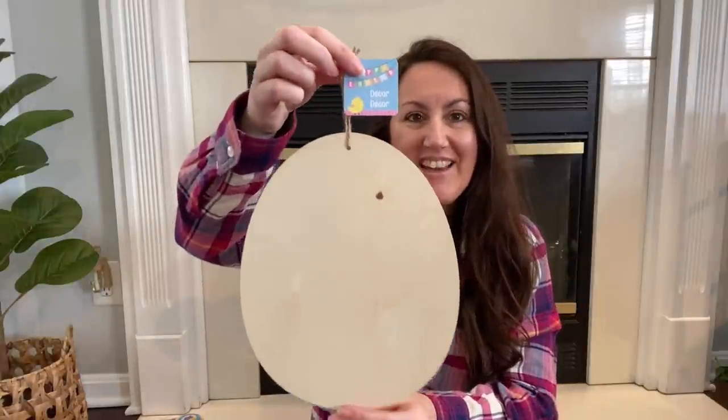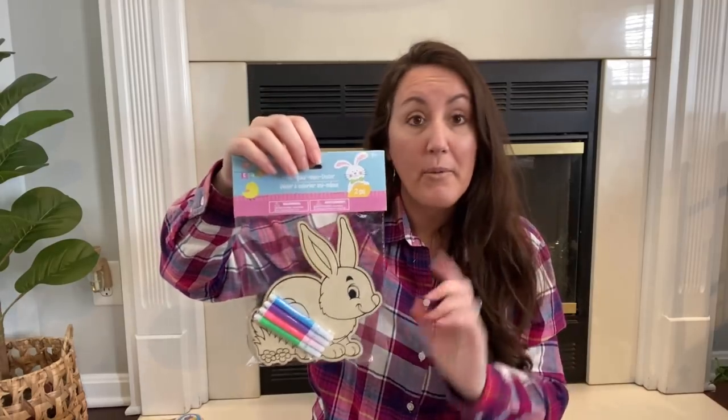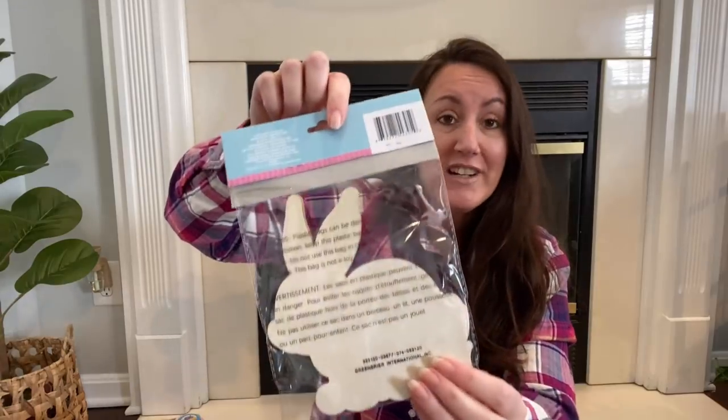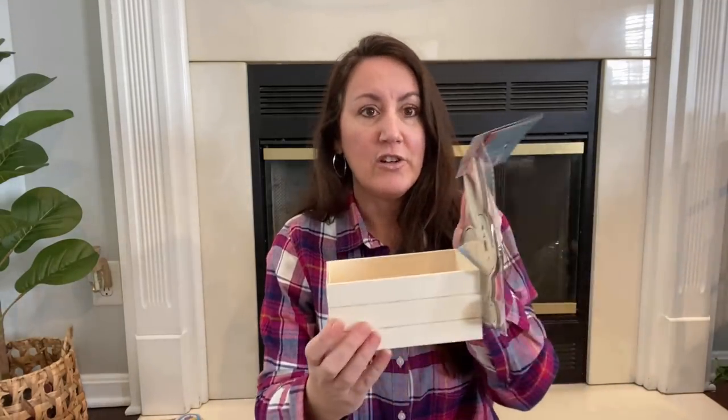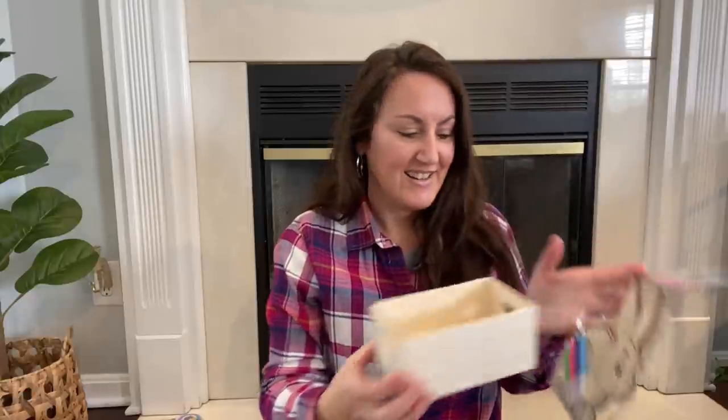I did grab one of the Easter egg shapes — this little package right here with the bunny rabbits. You can color these with the included markers or paint them. What I love is you get two for a dollar. Then I grabbed this little crate — my thought is to paint or stain it, then glue one bunny rabbit to each side. You can put candy or grass in it, add some carrots or Easter eggs, and make a cute little crate. We will definitely do this together in a video.